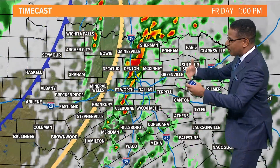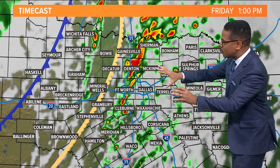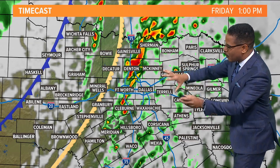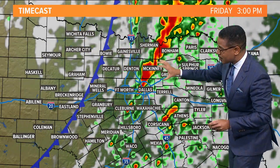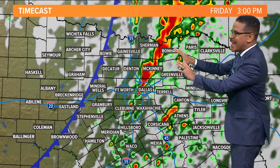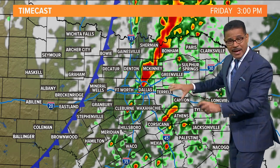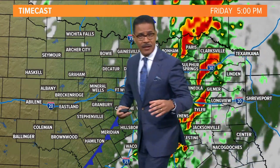Now, as that dry line gets closer along with the cold front lagging behind, the storms get a little more organized as we head toward early afternoon — around 1 p.m. Those begin to march east across the metroplex with that damaging wind threat associated with that line of storms moving west to east, and the embedded brief spin-up tornado as well, along with that line of storms as it gets on into east Texas, especially late in the afternoon.